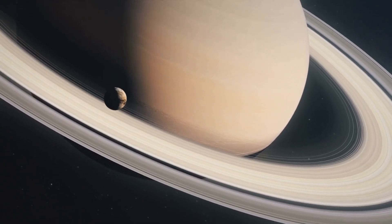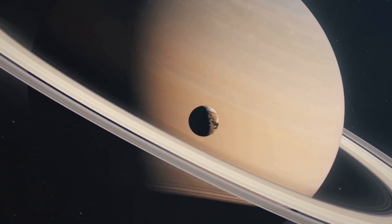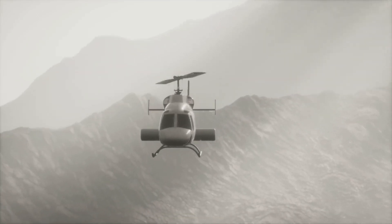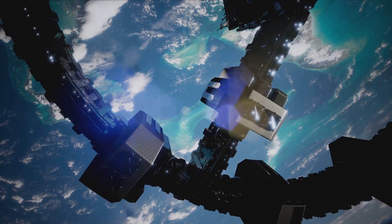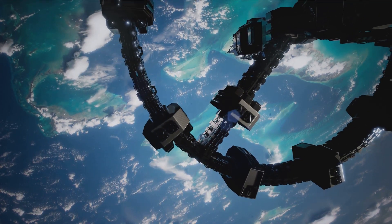The Dragonfly mission is particularly significant because it represents a major leap forward in our ability to explore distant celestial bodies. By sending a rotorcraft to Titan, NASA is demonstrating a new capability that will enable future missions to explore moons, asteroids, and even planets in unprecedented ways. The success of Dragonfly will pave the way for more ambitious missions, empowering scientists to ask new questions and push the boundaries of human knowledge.